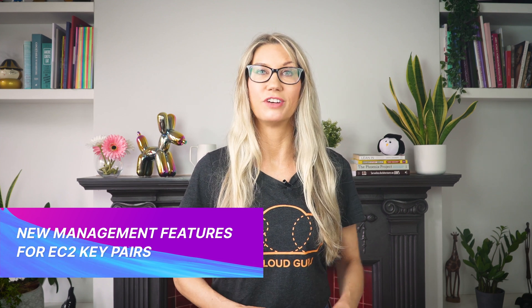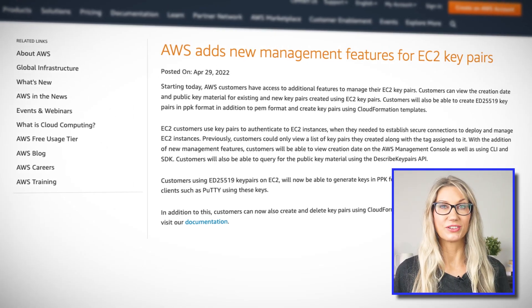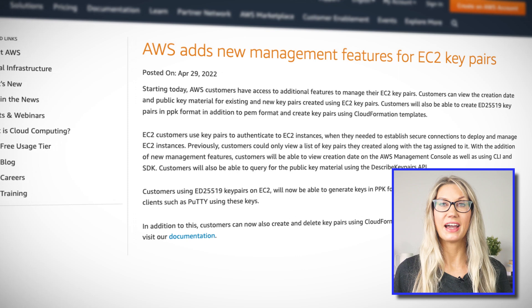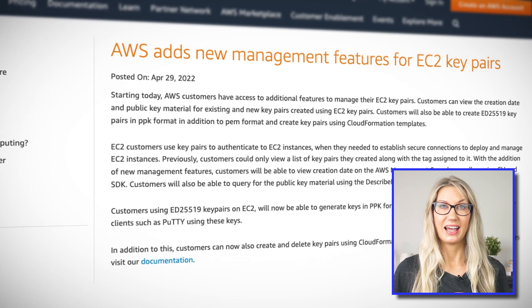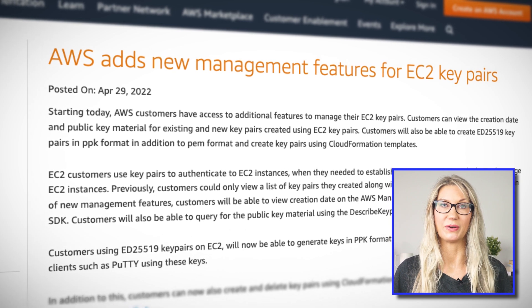EC2 key pairs have recently gained some new management features. A key pair, consisting of a public key and a private key, is a pair of security credentials that prove your identity when connecting to an EC2 instance over SSH, for example. Using the AWS console or CLI, you can now view the key creation date and public key material for all key pairs created in your AWS account, whereas previously you could only view a list of key pairs and their assigned tag.